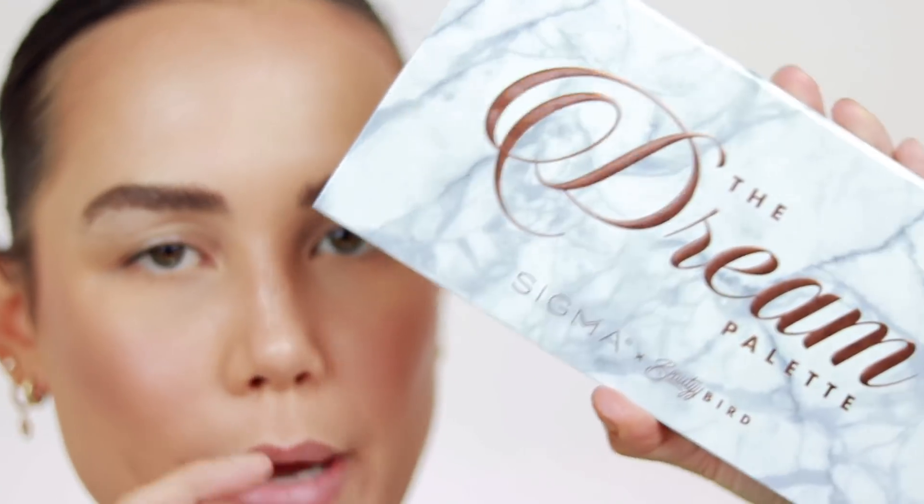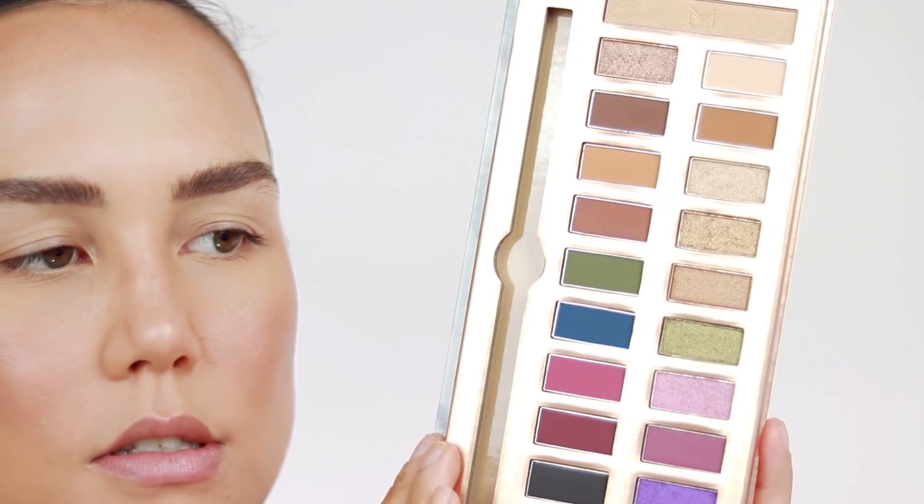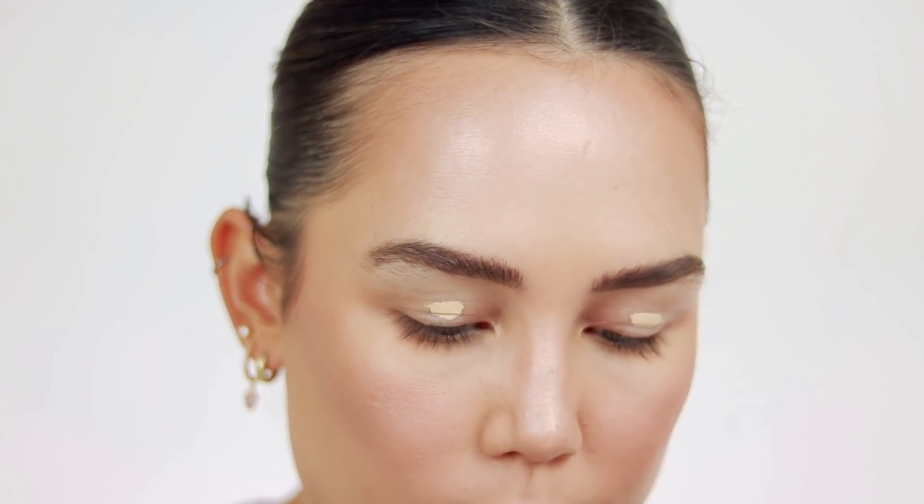For the eyes, I was planning on using the Sigma x Beauty Bird Dream Palette — I'm still going to use it. I was going to do a full eye look but I feel like this video is already going to be incredibly long, so I'm probably not going to do as extensive of an eye look as I was planning. I thought I would just do a really simple turquoise eyeliner. Before I apply any eyeshadows, I'm going to take a little bit of concealer since I'm just doing winged liner — just to cancel out any veining on my eyes.